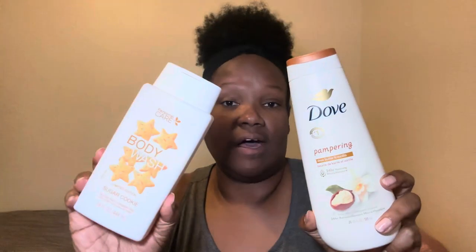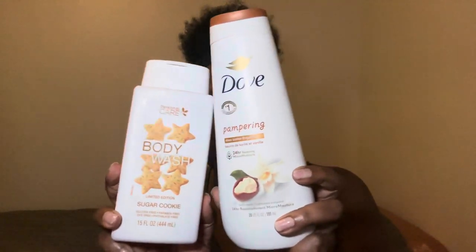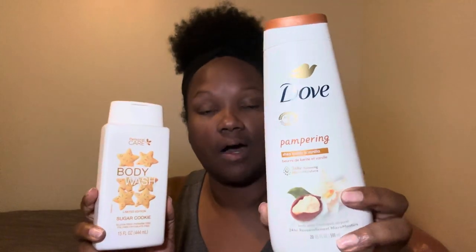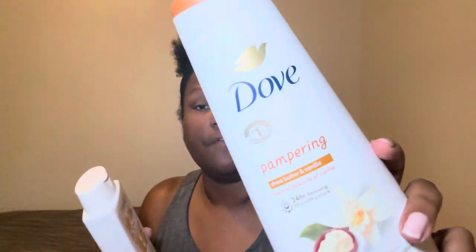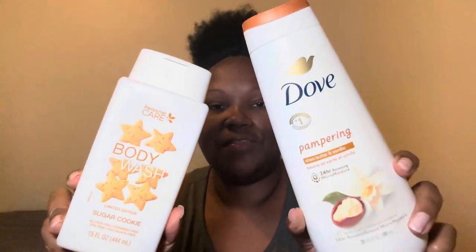It smells pretty good for $1.25. It does smell like a sugar cookie — not the best quality sugar cookie, but it does smell like one. I like to mix this with my Dove body washes because the Dollar Tree ones don't have a lot of moisture to me. So I pair these two together and they both smell really really good together.